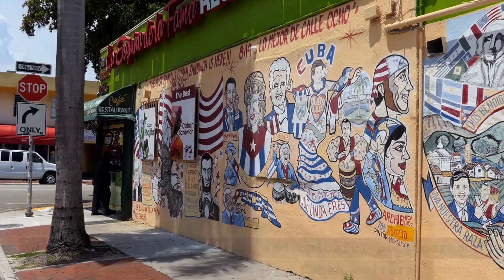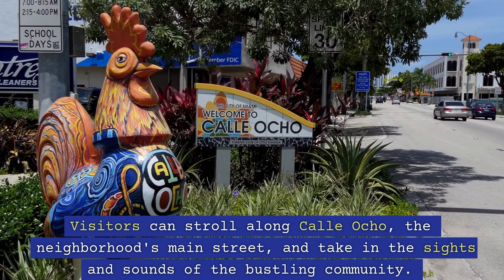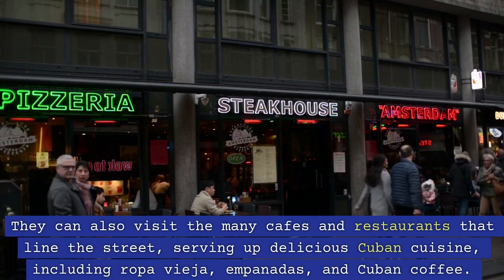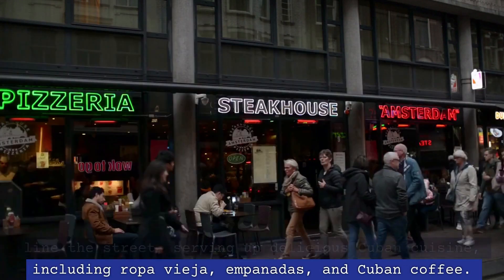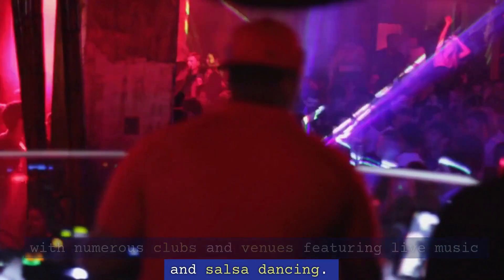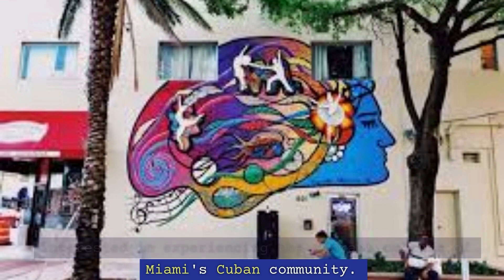2. Little Havana. Little Havana is a vibrant and colorful neighborhood in Miami that celebrates Cuban culture. Visitors can stroll along Calle Ocho, the neighborhood's main street, and take in the sights and sounds of the bustling community. They can also visit the many cafes and restaurants that line the street, serving up delicious Cuban cuisine, including ropa vieja, empanadas, and Cuban coffee. The area is also known for its lively music scene, with numerous clubs and venues featuring live music and salsa dancing. Little Havana is a must-visit destination for anyone interested in experiencing the vibrant culture of Miami's Cuban community.